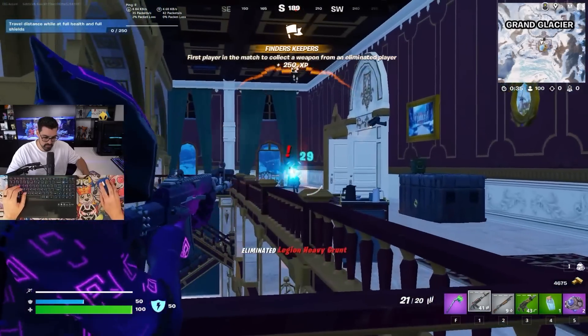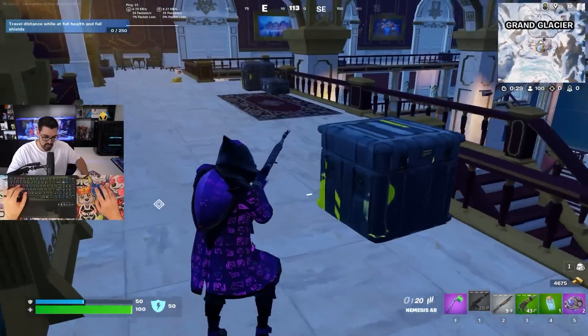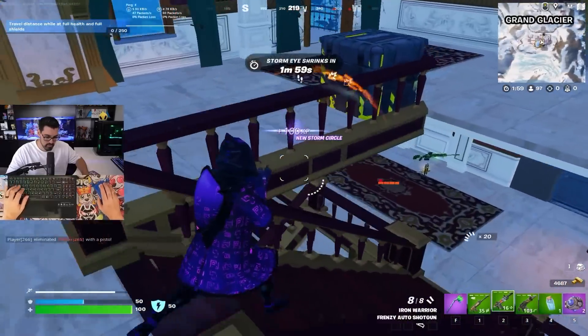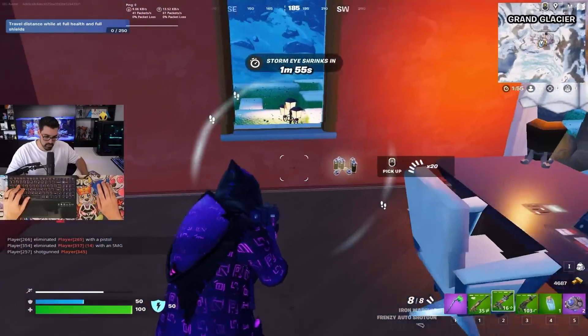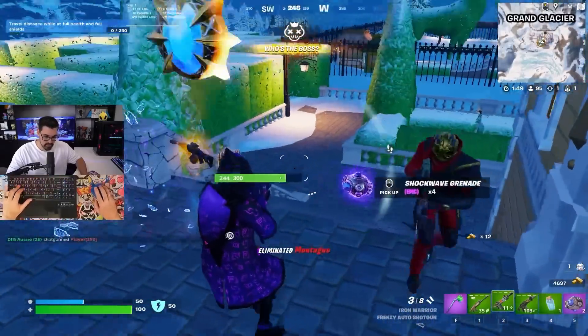I was getting consistent frame rate and could hardly tell the difference from my usual setup. I've talked about it a lot on my channel, but in case you've missed it — if you're going to be upgrading your setup for Fortnite, you need to be looking at getting the best CPU possible. The reason I'm getting such good performance on a laptop is I'm running the Intel Core i7-13700HX. I managed to third-party the player going for the boss and get an easy medallion before cleaning up the rest of Grand Glacier.